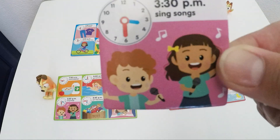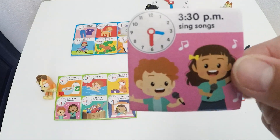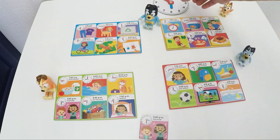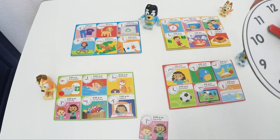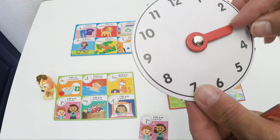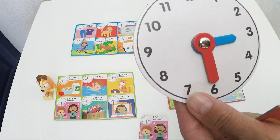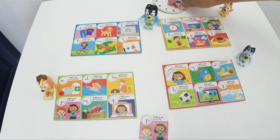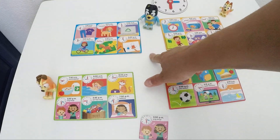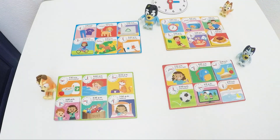What do we see on our next card? Sing songs at 3:30. How do we show this on our clock? We need our hour arm — the blue one — slightly past number 3, and the red one is on number 6. 3:30. Now who is going to sing songs? Bingo? Bluey? Dad? Or Mom? Mom is going to sing songs at 3:30 p.m. in the afternoon.